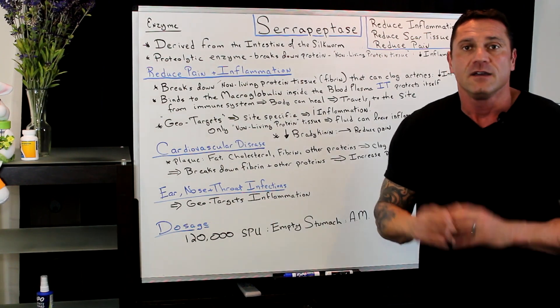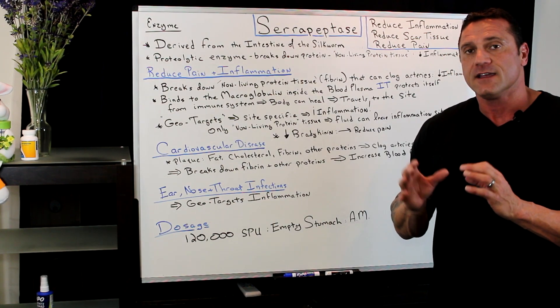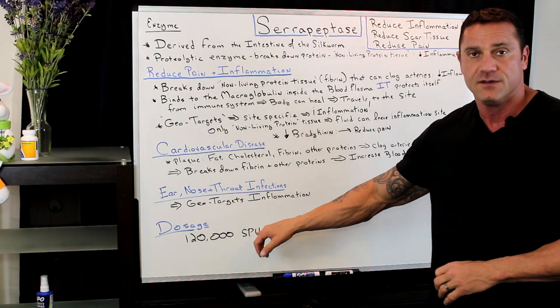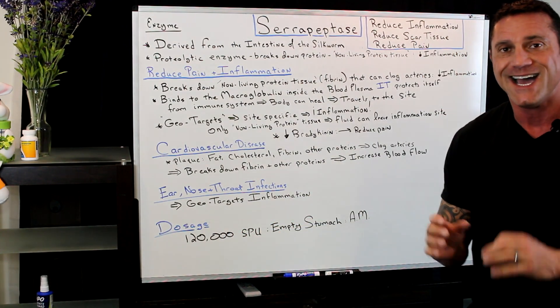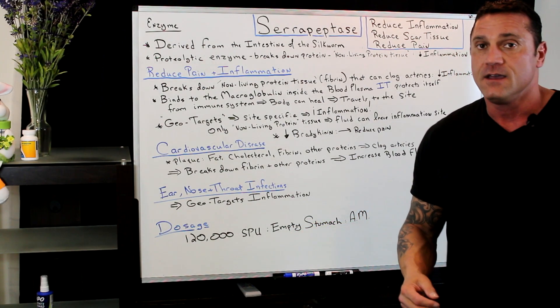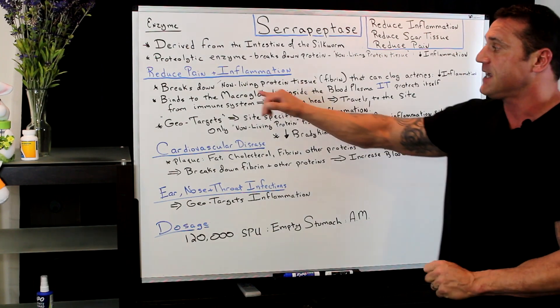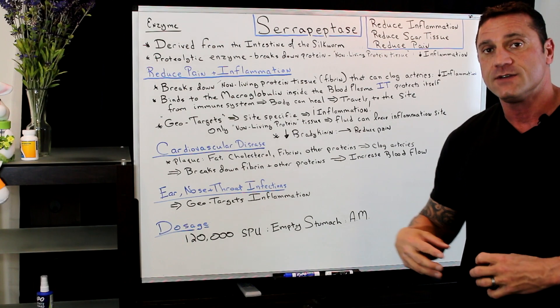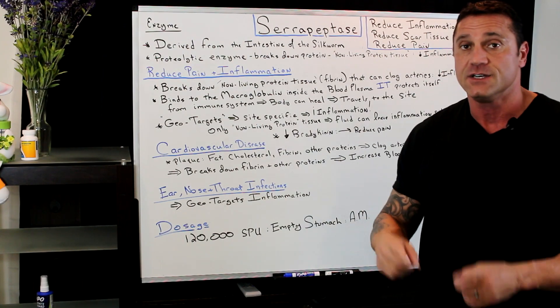Now, the dosage — it comes in a variety of dosages. I always recommend 120 SPUs first thing in the morning on an empty stomach, half an hour before eating or two hours after eating. Because it breaks down non-living protein tissue, so as long as you don't have any protein in your system, it's going to do its job.